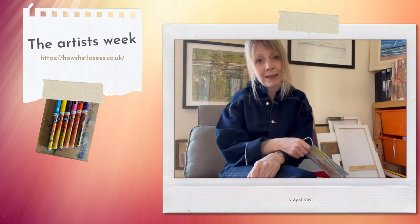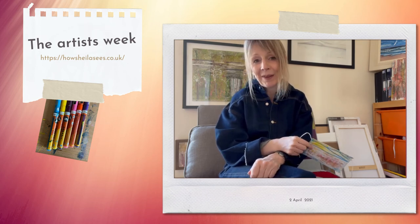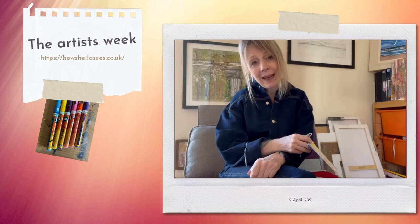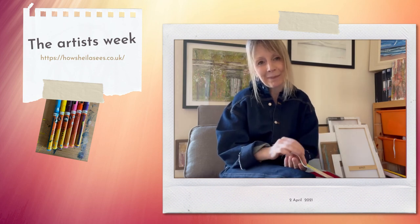Anyway, just some of the things that I use that might work for you. I hope you have a great Easter weekend, that you get to catch up with some friends and family if you're able to. Thanks again for all the likes and follows on Instagram and Facebook — keep the comments coming in, love to get your feedback, and I'll speak to you again next week. Bye!